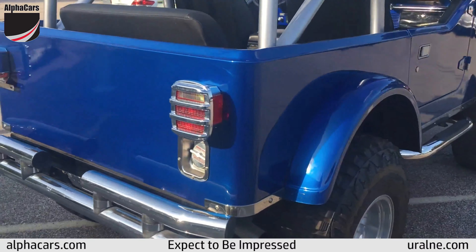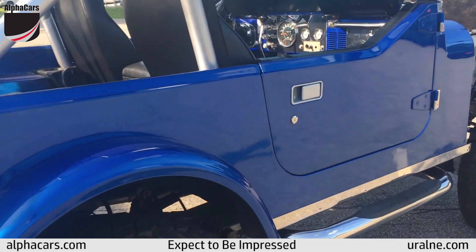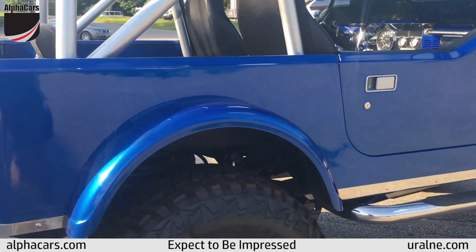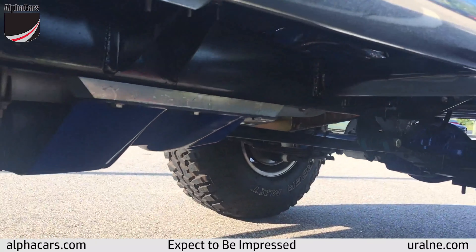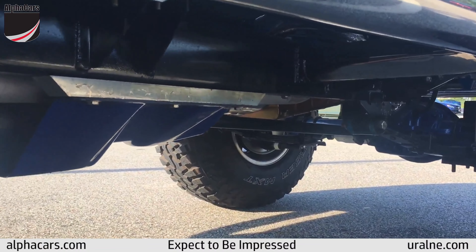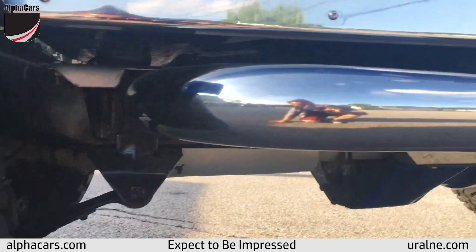You can see that there's all sorts of bright work on it in amazing condition, this gorgeous blue color, deep, deep shine on the paint. Things that are original on this are pretty much right under here — it's an original CJ7 frame, obviously sandblasted, powder coated, not a speck of rust anywhere on it.